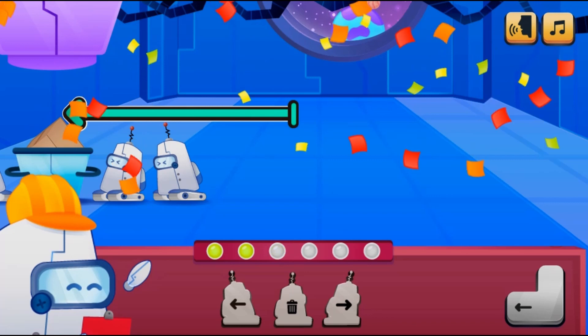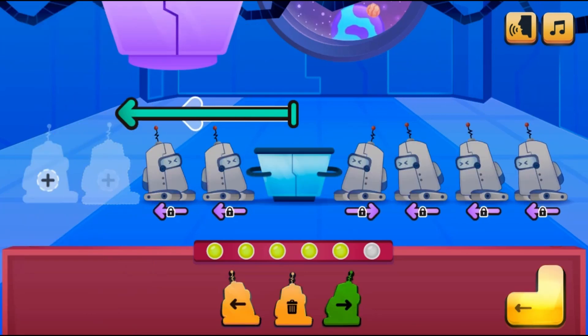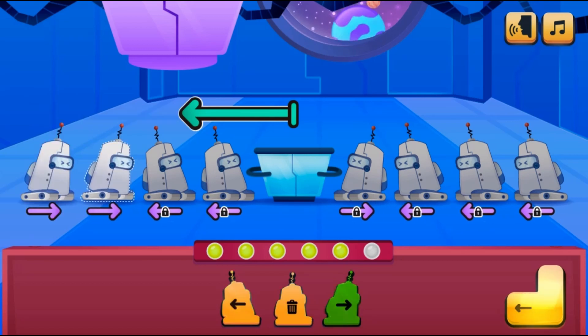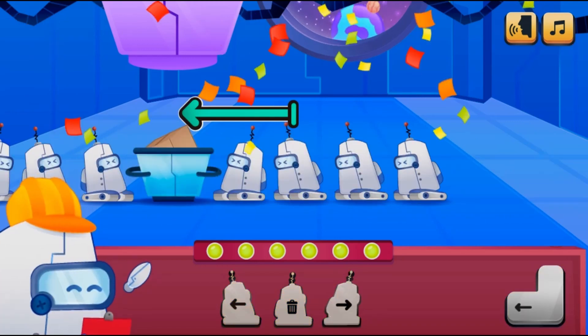You can click on the remove icon to change the direction of the force or to remove the bots. Complete all tasks and win the game. Have fun and enjoy playing!